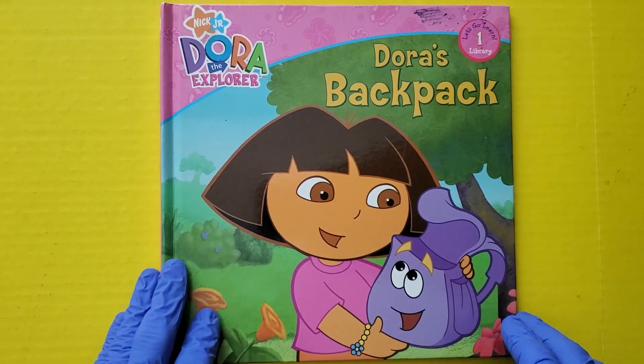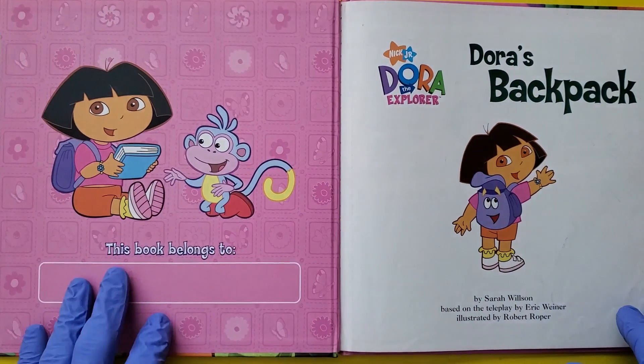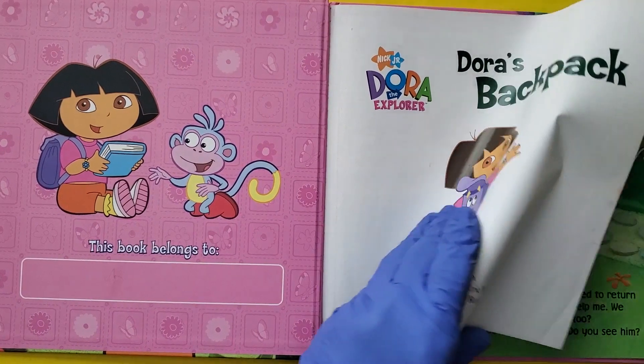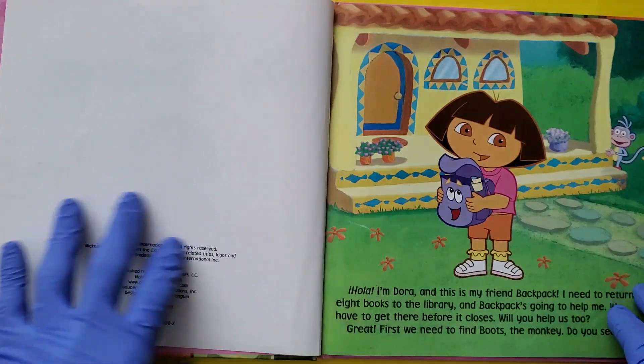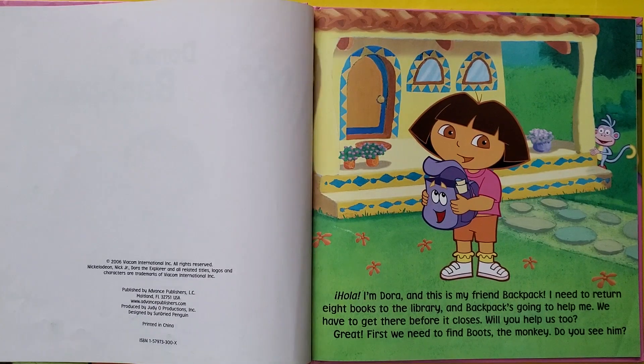Dora's Backpack. Dora the Explorer. Hello, I'm Dora and this is my friend Backpack. I need to return 8 books to the library and Backpack's going to help me. We have to get there before it closes. Will you help us too? Great.